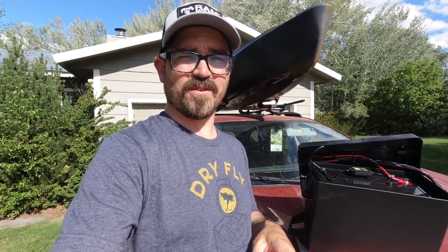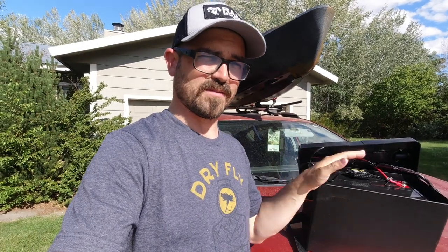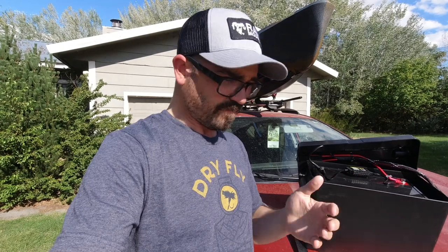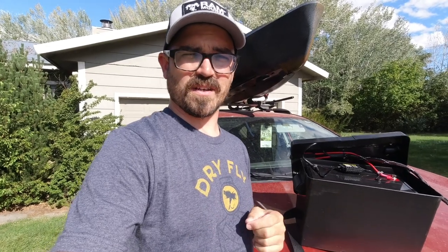If you have any questions about lithium or sealed lead acid batteries, let me know and I'll try to help you out. I'll put links to all of the products mentioned in this video — all the batteries, everything else, the Bluetooth monitor — and I'll also include some research links on sealed lead acid versus lithium if you need more detail. Alright guys, I'll see you next time out on the water. Hopefully this helped. Good fishing!